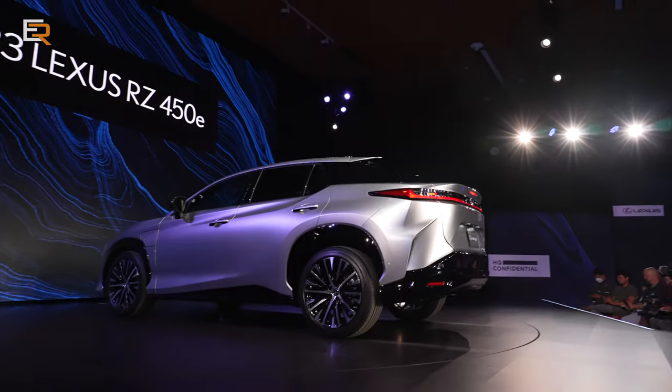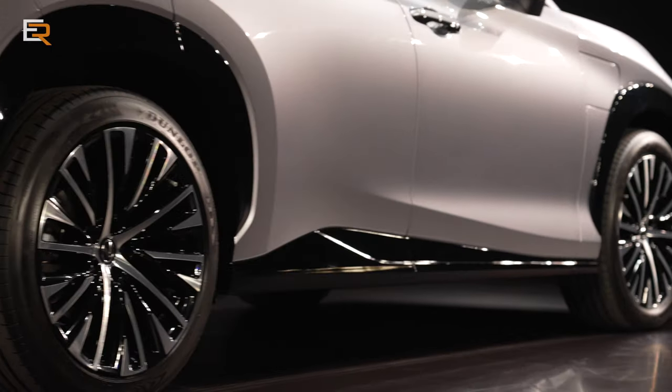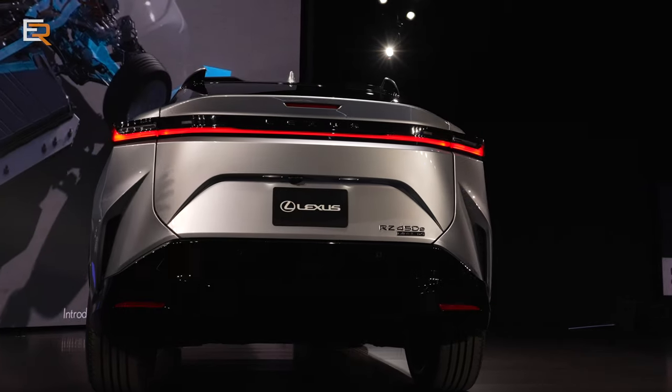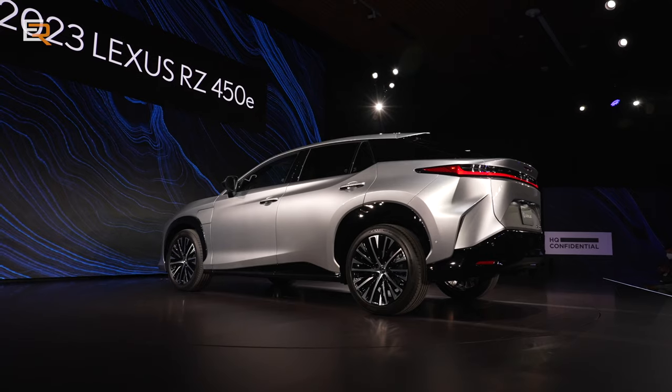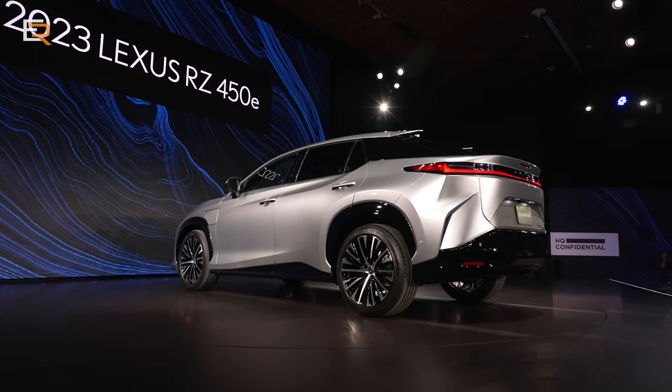We also had a chance to see the new RZ — all-electric SUV — for the very first time. This futuristic EV will feature drive-by-wire and a Direct4 all-wheel drive system. Is it cool? Oh yeah.